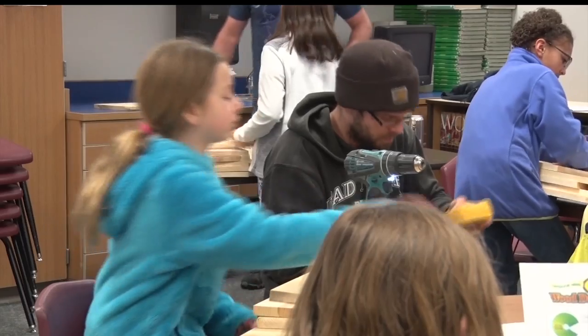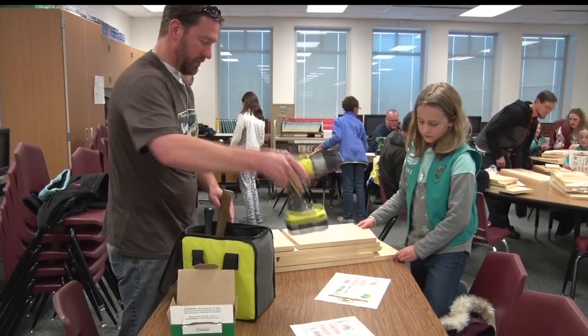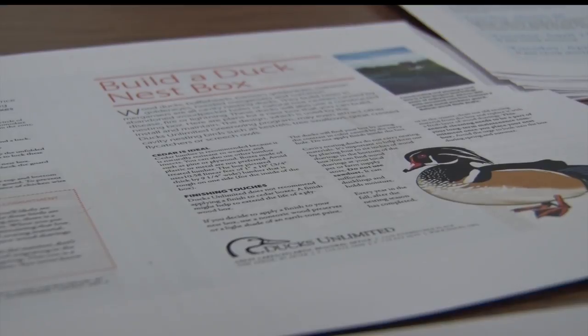While the girls were happy to be putting together the boxes with their parents, they had another favorite part as well — helping nature. I'm kind of like an outdoorsy person. It makes me feel happy because I want the population to go up.